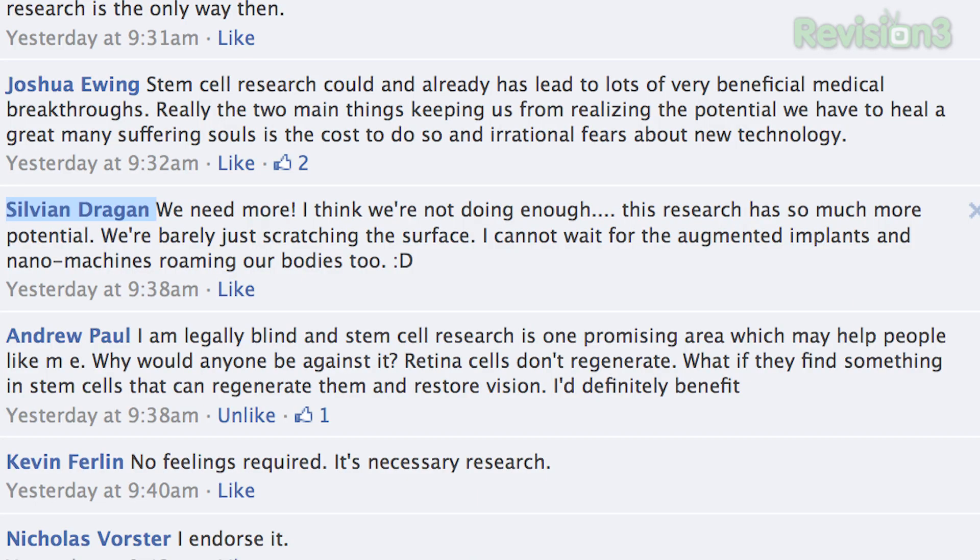I asked you guys, and here's what you thought about it. On Facebook, Sylvie and Dragon says: "We need more. I think we're not doing enough. This research has so much more potential — we're just barely scratching the surface. I cannot wait for augmented implants and nanomachines roaming our bodies too."